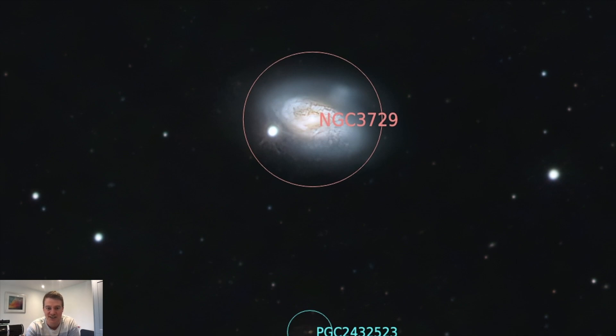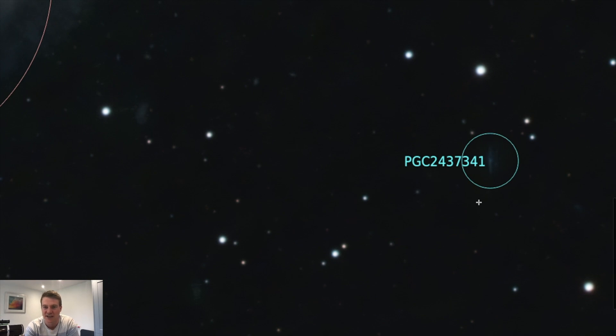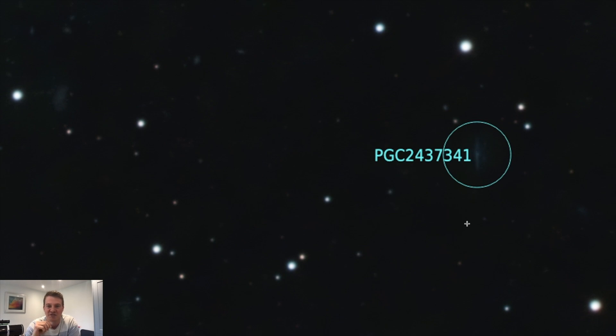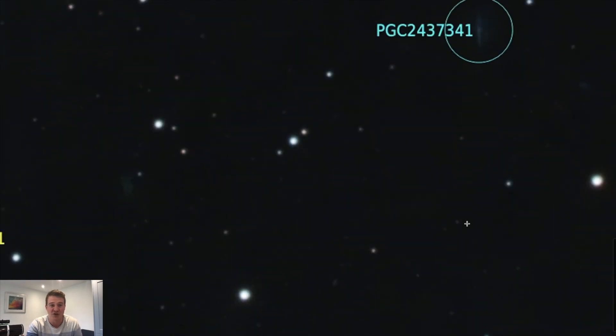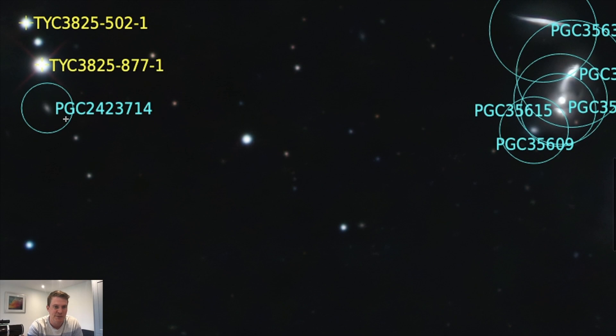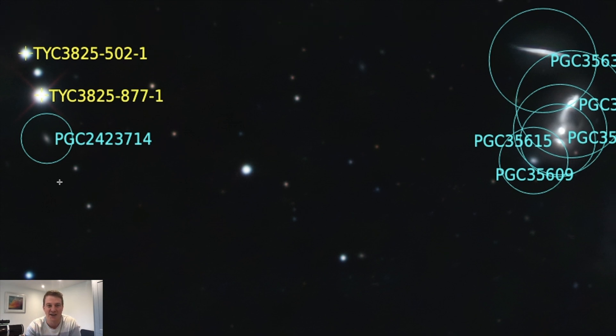There were lots of little distant galaxies dotted around the image as well. One of them, PGC 2437341, is approximately 540 to 584 million light years from earth. But I was actually able to find one galaxy even further away than that - over on the other side of the image, PGC 2423714, which looks like a spiral galaxy and is approximately 690 million light years from earth. It just absolutely blows my mind that we were able to capture this from our back gardens. I think I'm going to annotate more of my images moving forward.